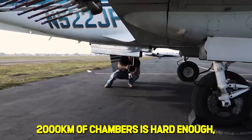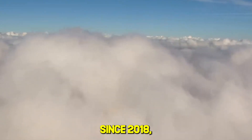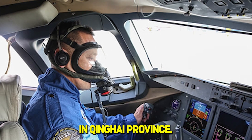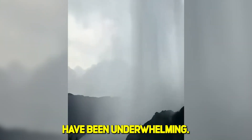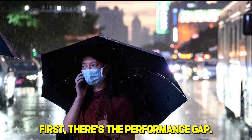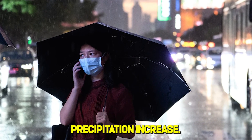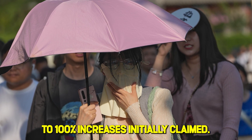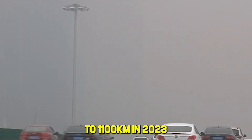Laying 2,000 kilometers of chambers is hard enough, but making them work reliably is even tougher. Since 2018, a pilot program with 500 chambers has been operational in Qinghai Province, but the results have been underwhelming. Over five years, researchers measured a 10 to 18 percent precipitation increase — impressive, but far below the 50 to 100 percent increases initially claimed. The full 2,000-kilometer network has been quietly reduced to 1,100 kilometers in 2023 planning documents.